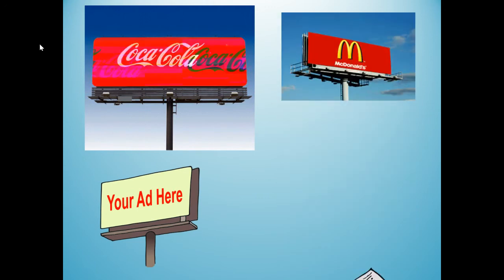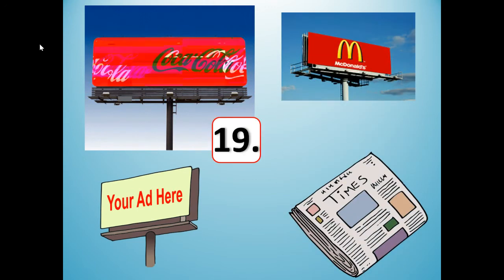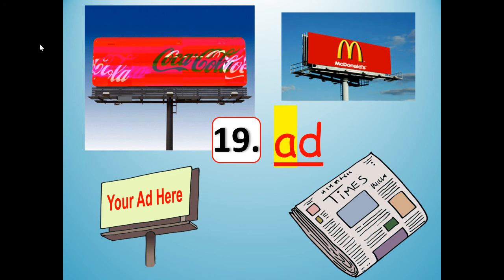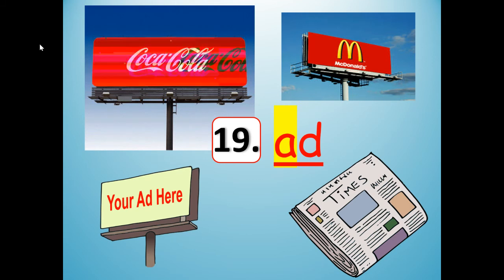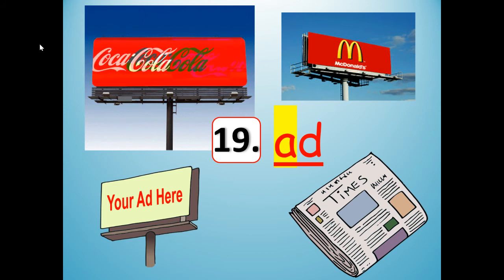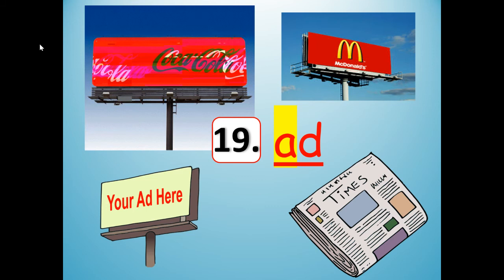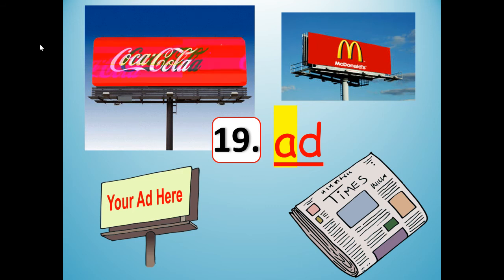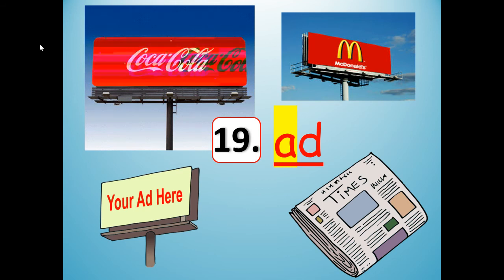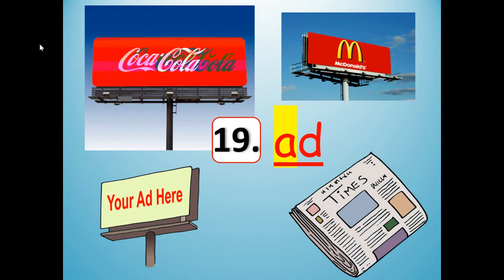Number 19. If you look up on a billboard, you see an ad. Ad. The Coca-Cola ad, the McDonald's ad, the ad in the newspaper — it says your ad here. Ad — short for advertisement. Stretch it out: ad. Shrink it: ad. Stretch it out: ad. Shrink it: ad. A-D. Short for advertisement — they are advertising their product.